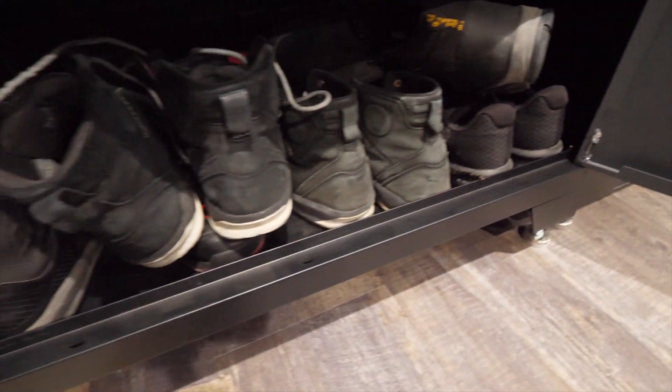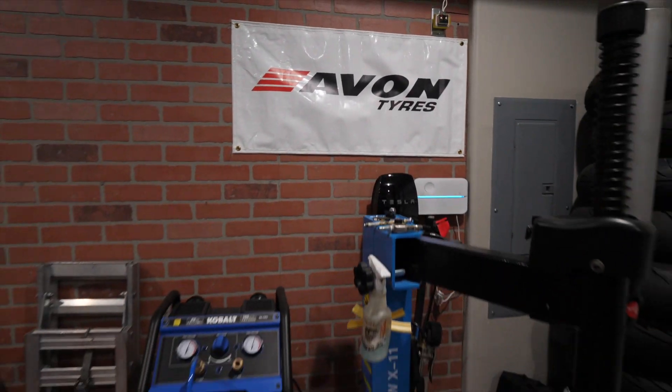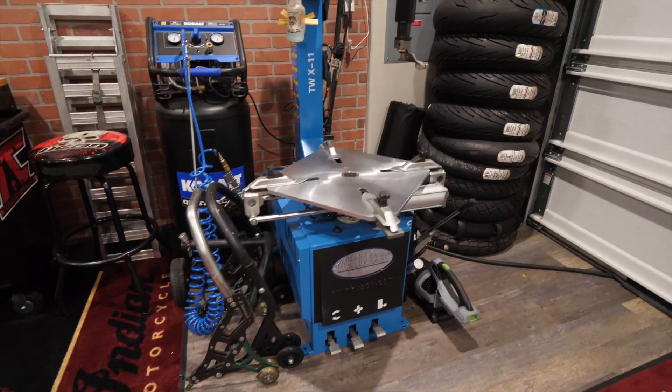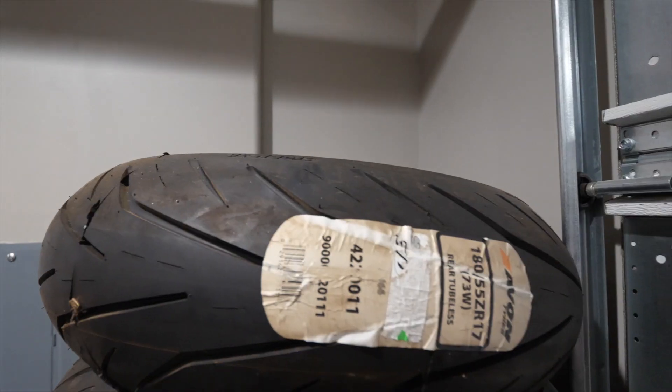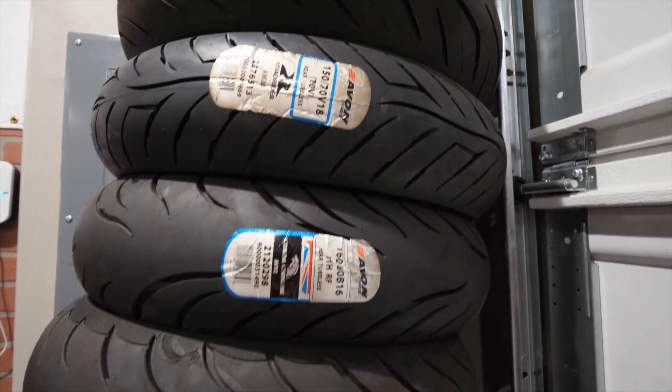And of course, boots — riding boots of all different types. Over here we've got the Avon Tires tire changing station, equipped with the tire machine, air compressor, everything you need to get these tires changed. Huge thanks to Avon Tires for providing us with some great tires for all the bikes.